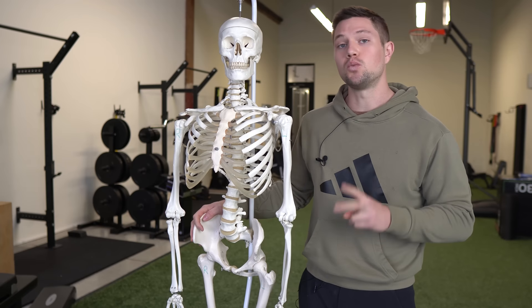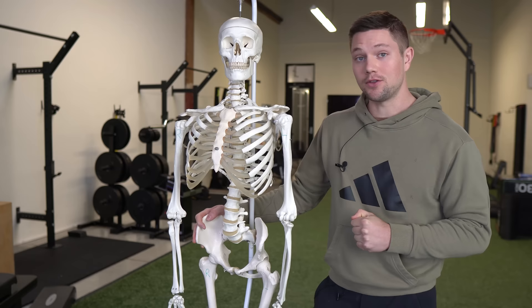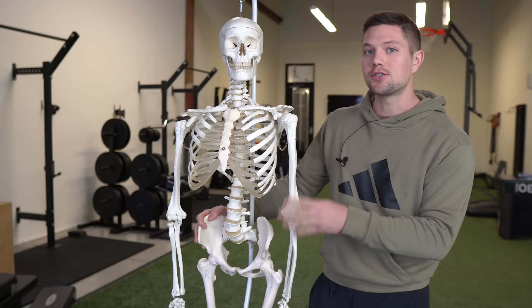A lot of times when people try to release a tight psoas, they try to stretch it out or do some sort of self myofascial release. But a lot of times these things don't actually stick or they don't provide relief for more than a couple of minutes. There's one huge key that we can use to understand how we can get long-term relief from a tight psoas, and it's something that a lot of people don't consider.